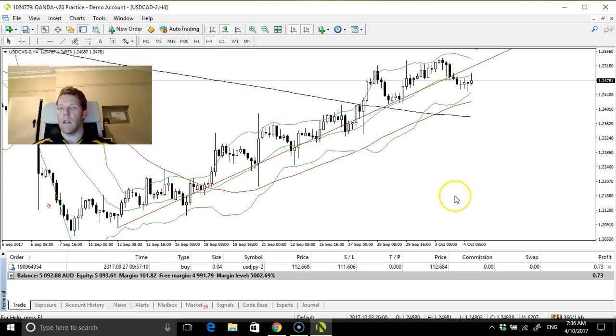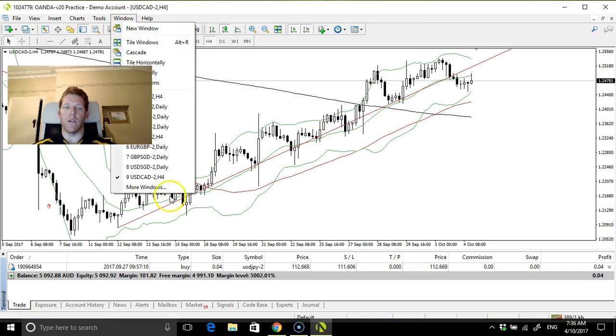USD/CAD — not bad, it's uptrending, but again I don't want to be too USD-focused.